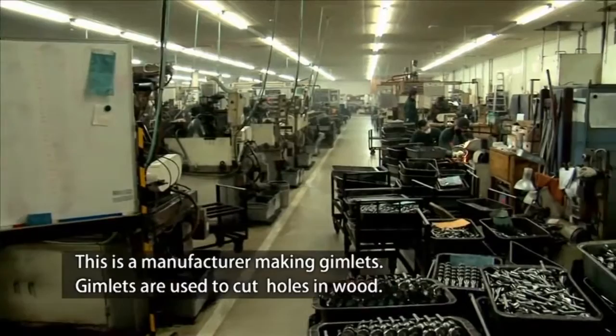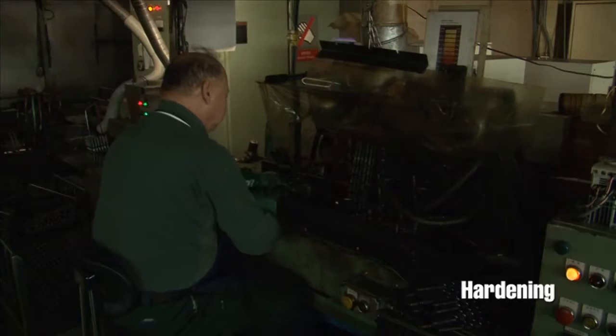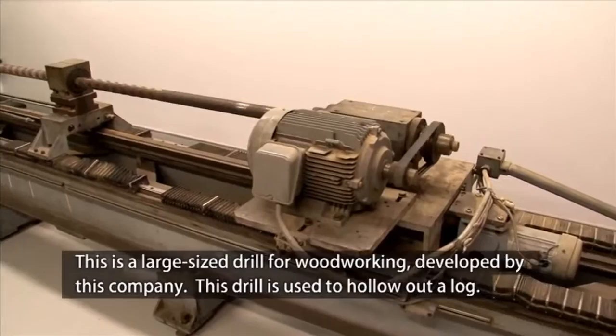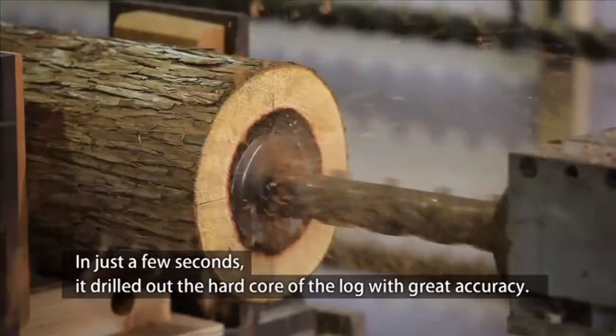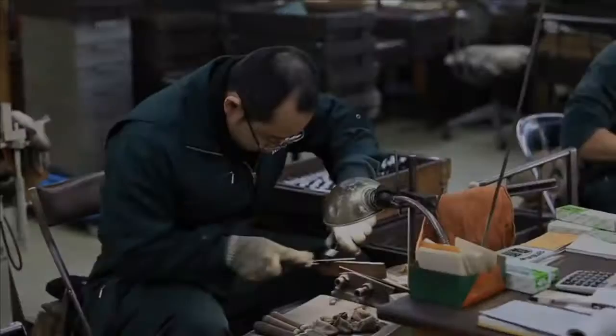This is a manufacturer making gimlets. Gimlets are used to cut holes in wood. This is a large-sized drill for woodworking, developed by this company. This drill is used to hollow out a log. In just a few seconds, it drilled out the hard core of the log with great accuracy. We can see the spirit of Miki manufacturers well represented in this machine.